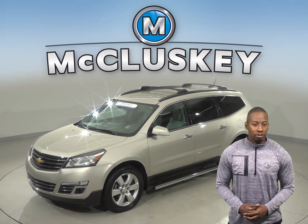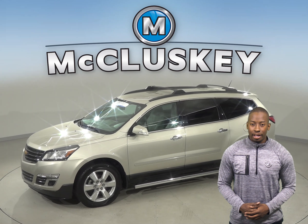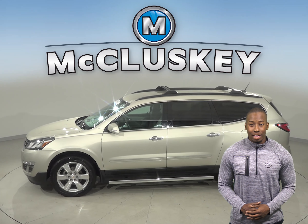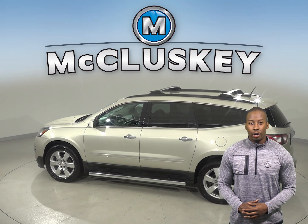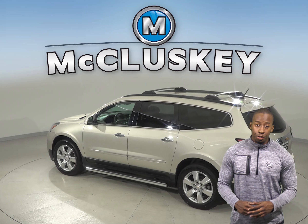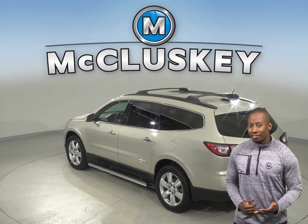This Traverse has three rows of seating. For entertainment, there is XM Ready radio and AM FM radio that is also compatible with an MP3 and CD player. The steering wheel mounted audio controls are available so you never have to take your hands off while driving.